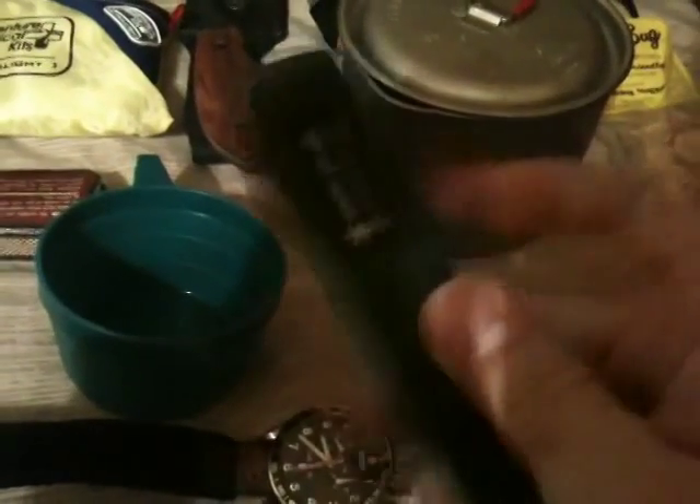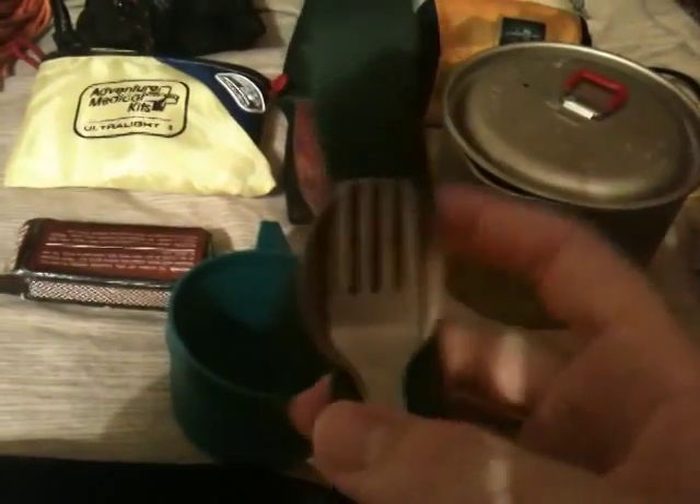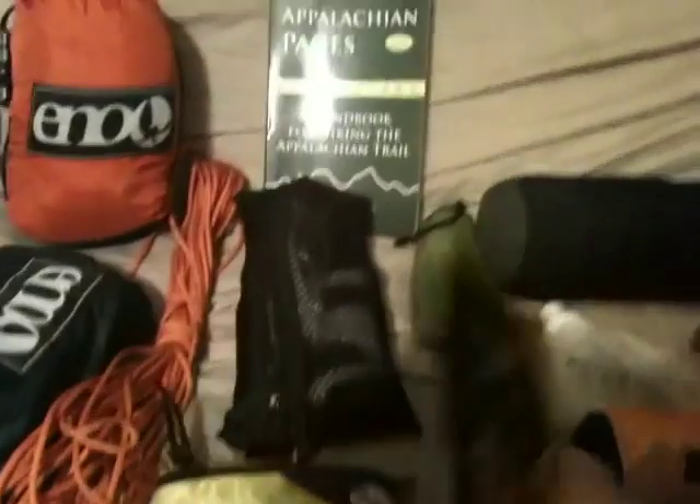Moving down the line: Swiss Army watch, Snow Peak titanium fork and spoon combo. They also have one that comes with a knife, but I don't need it because I carry a knife. That's just something cheap, easy, and light. Here's the knife — I take a fixed blade with a sheath. I only take this one knife; I don't take a pocket knife and a backup knife.